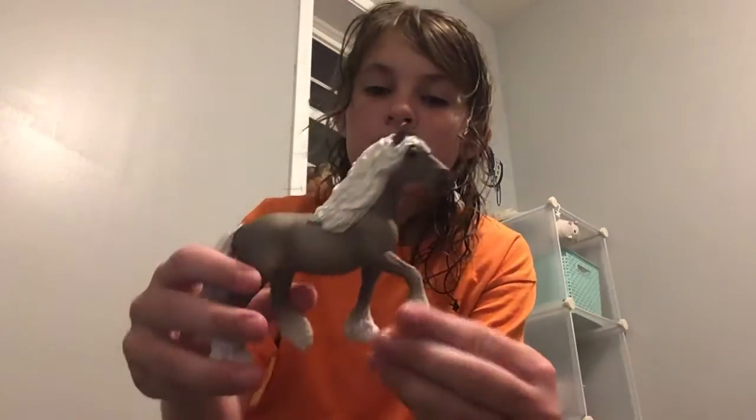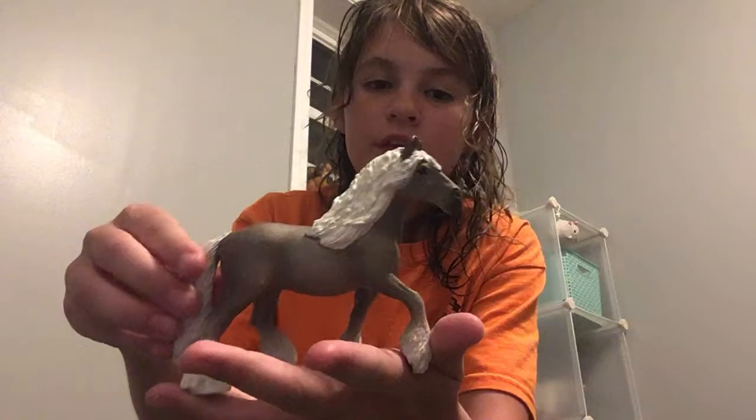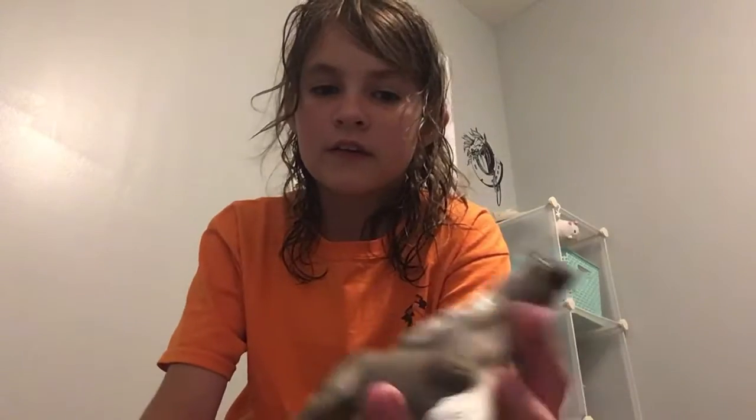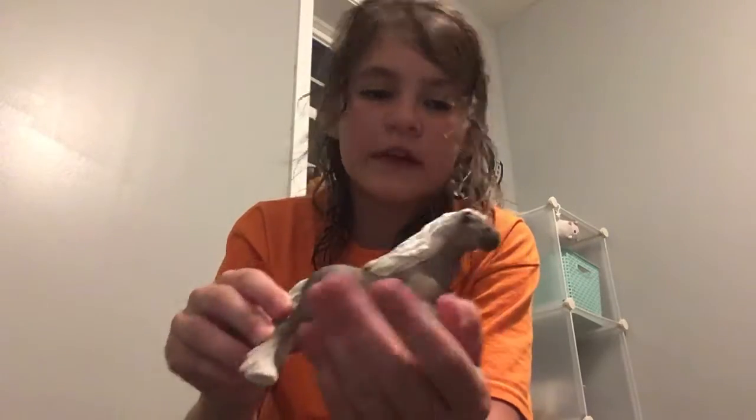The first one I think you should not get is probably this one, because you can't really do a lot of stuff with it. But it's still really beautiful — it looks so realistic. It's just because the hair goes like that, and it makes it where you can't ride it. But you can probably make a saddle for bareback. I just don't really like it that much.